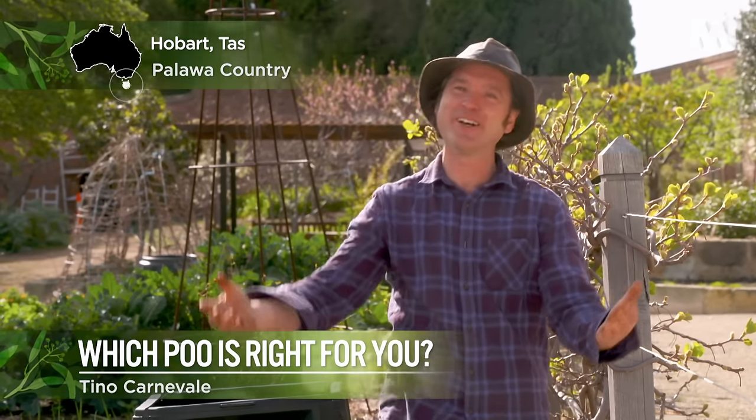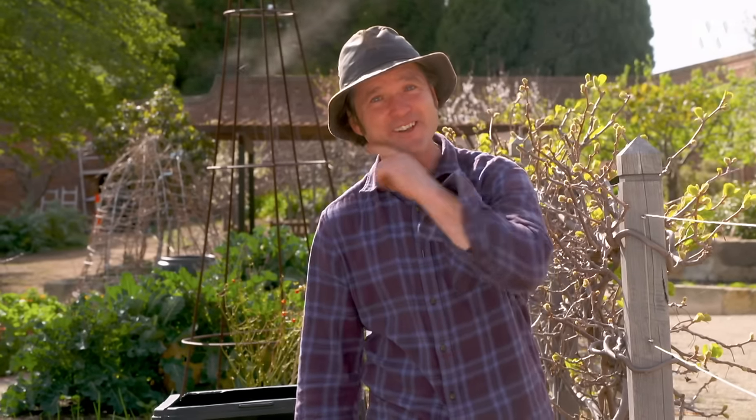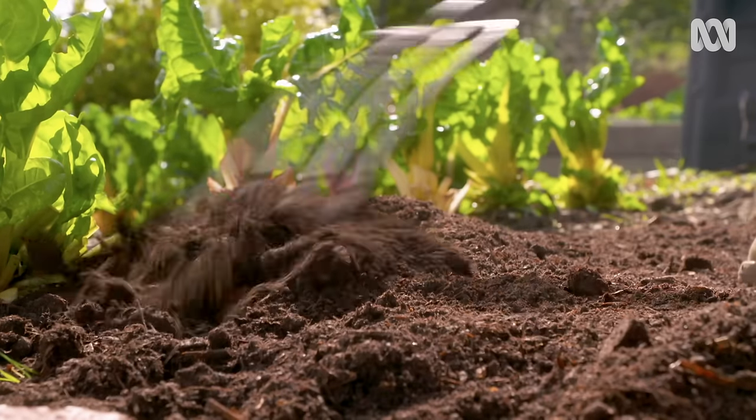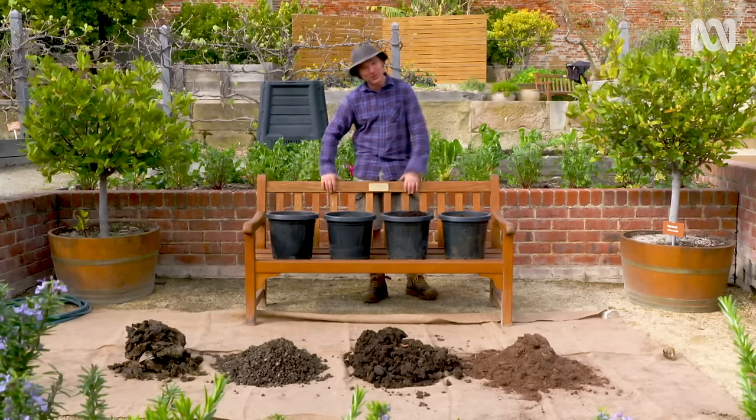Magnificent manure, delightful dung, fabulous fertiliser. However you want to call it, it's a gardener's best friend. But there's cow, there's sheep, there's horse and there's chicken — just for starters. So which poo will do for you? Well, I'm going to get to the bottom of it so you can choose the best one for your garden.